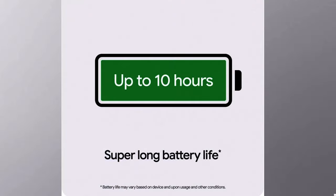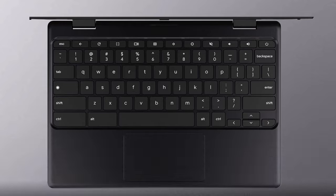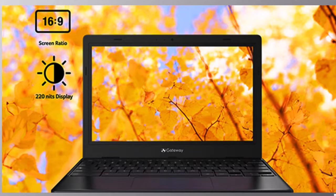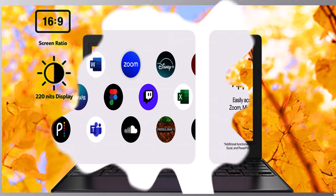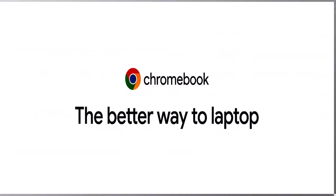3. Additional functionality available with a Microsoft 365 subscription, sold separately. Microsoft Excel and PowerPoint are registered trademarks of Microsoft Corporation. 4. Limit one redemption per eligible Chromebook device activated on or after October 1, 2024. Must be ages 18 or older to be eligible. Redeem offer until January 31, 2025. Cancel anytime.